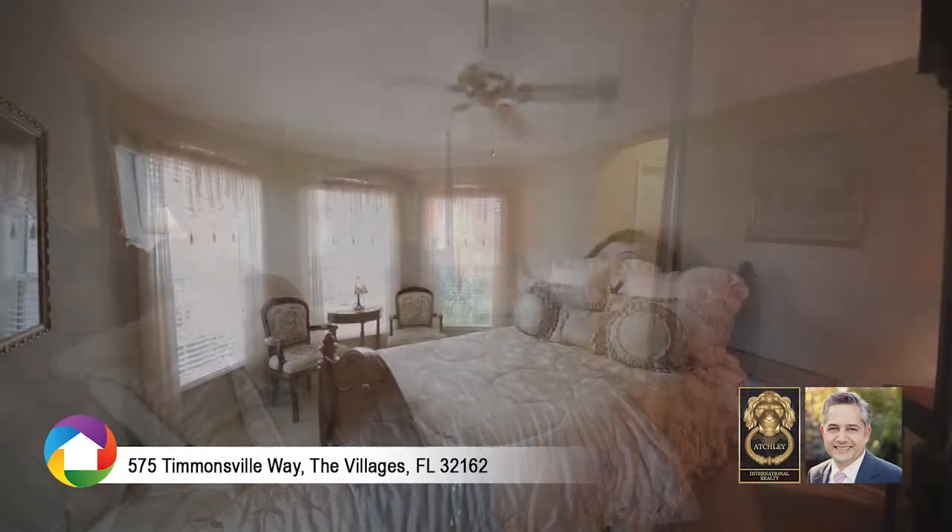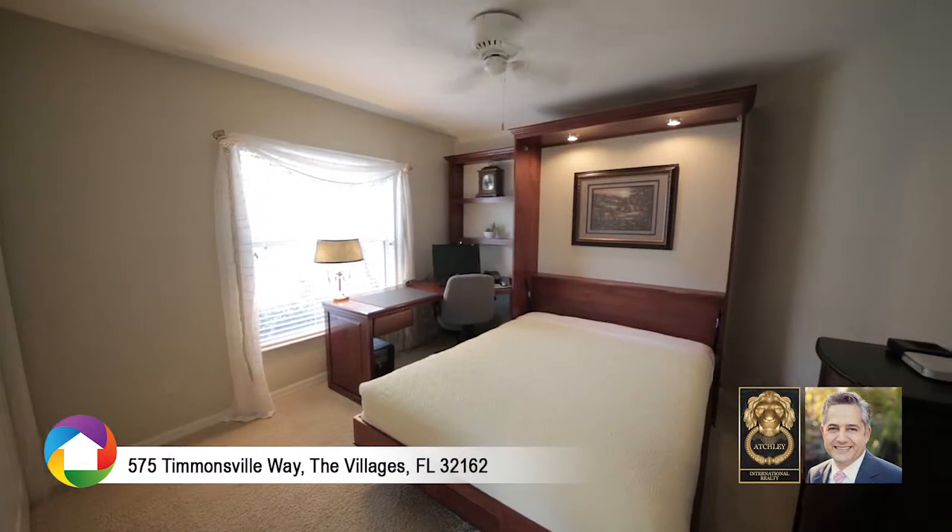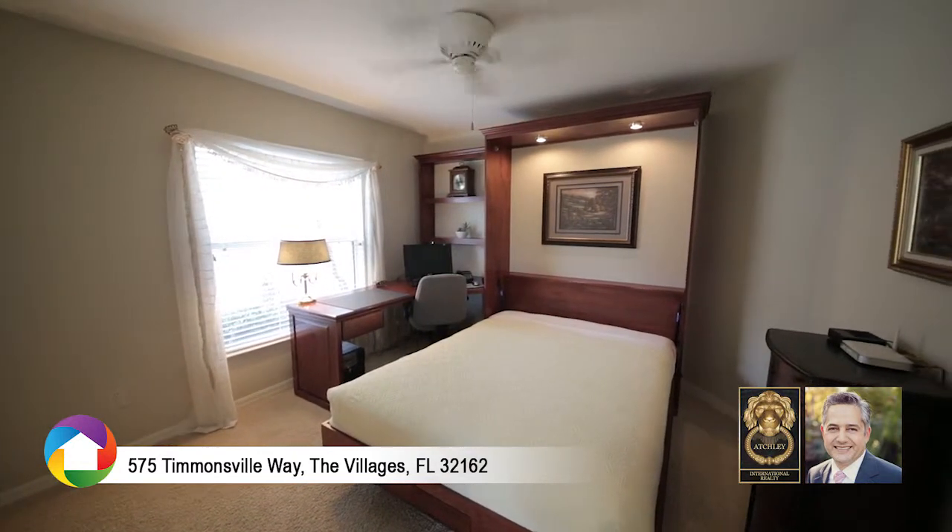The guest bedroom includes large bay windows, and the third bedroom is perfect as an office, craft room, or as another bedroom.